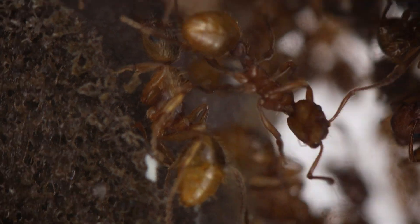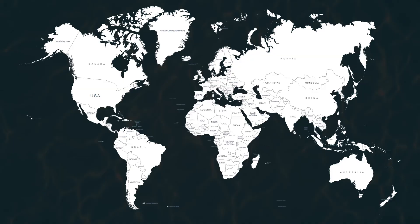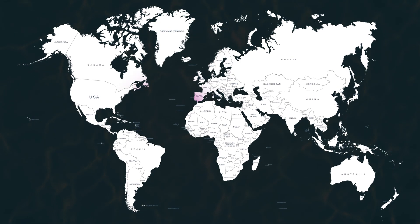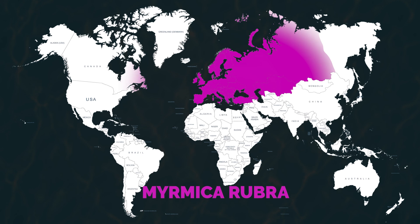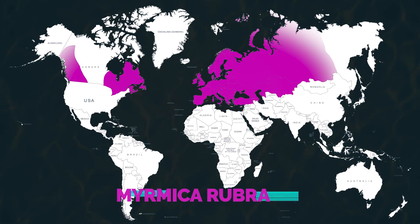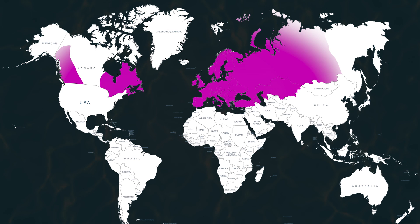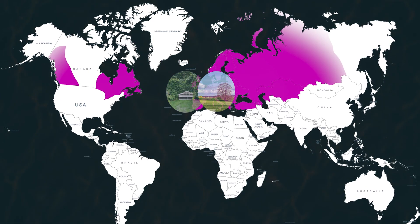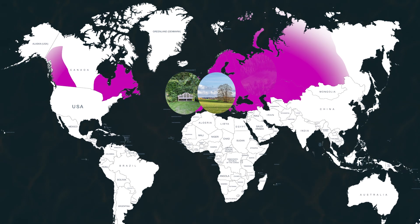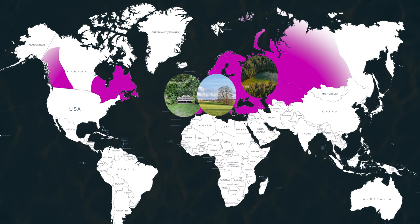Be aware that this ant knows how to defend itself — she's got a stinger. As their name indicates, European fire ants are native to Europe and live in temperate climates. They have spread over Northern America, hijacking human trade routes. We were actually quite surprised to find them in the woods, because generally Myrmica rubra loves wet meadows and gardens in West European territories. They do occur in forests, but that would be more common for Russian and Eastern European countries.